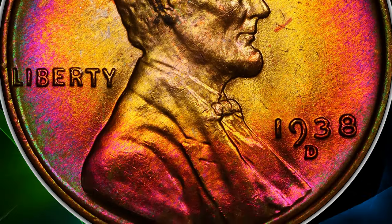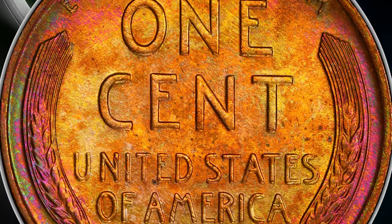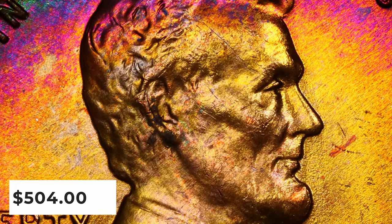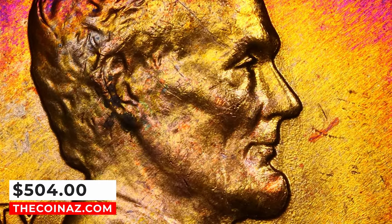Several minor varieties are known for this issue, but the only one to draw much collector interest is listed at left. This beautifully toned specimen ended up selling for $504 on January 8, 2024.